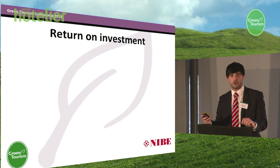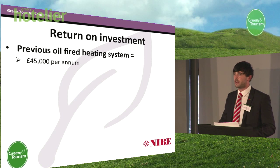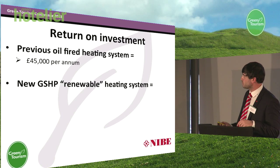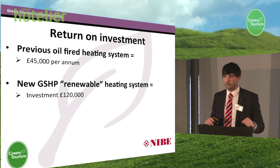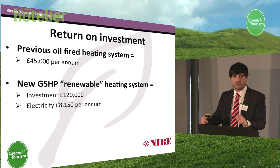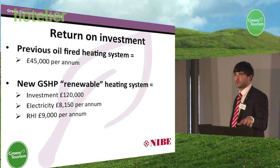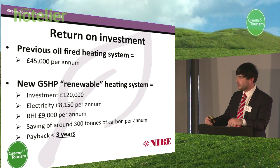The figures are quite fascinating. The previous heating system was costing around about £45,000 per annum to run on oil. We installed the ground source heat pump at a capital cost of £120,000 — a lot of money, as you can imagine. However, the electricity bills for heating alone have now reduced to £8,150. The RHI prediction is around about £9,000 per annum for the heat which they are producing, index-linked. The payback is less than three years.